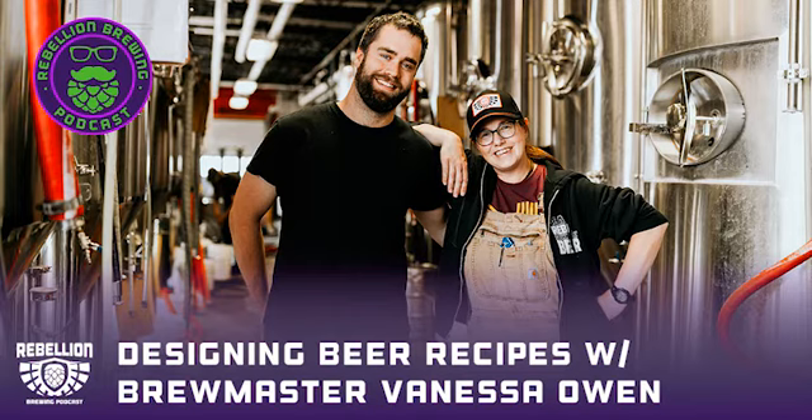Vanessa, welcome to the show! Thanks — great Transformers reference, love it. I was a child of the 80s. How's it going? Good, excited to talk about weird recipe things, because that's my favorite part of brewing.